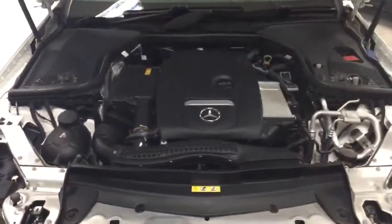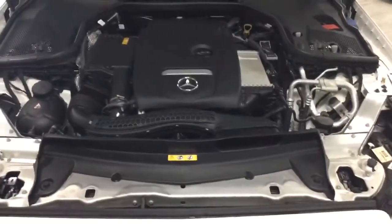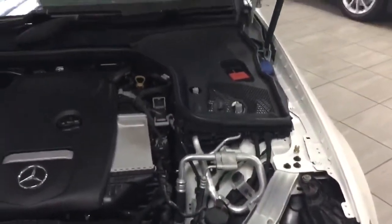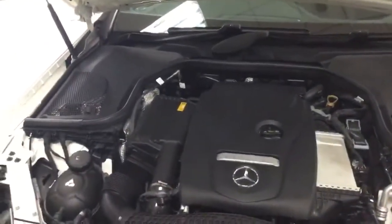Just a quick view under the bonnet. This is a 1991cc petrol engine. The only thing that you would really ever need to worry about would be the washer top-up bottle, but I'll just give you a little show of this mechanical technical masterpiece.